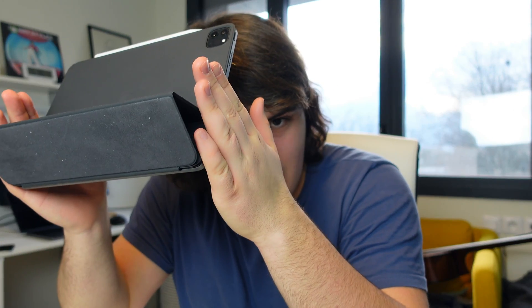Hi friends, in today's video I want to talk about the top 10 apps that make the iPad Pro — this bad boy right here — one of my favorite tools to use in my day-to-day life.